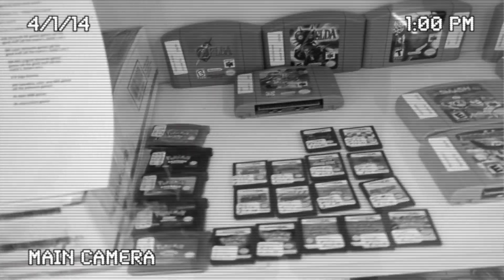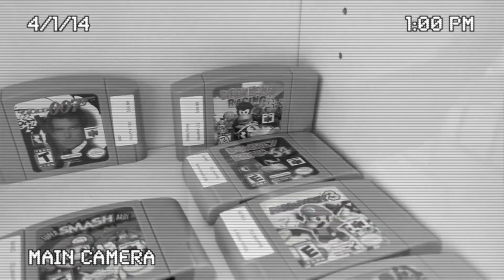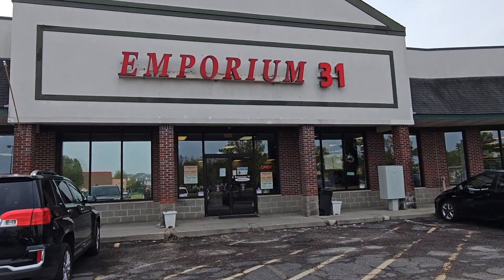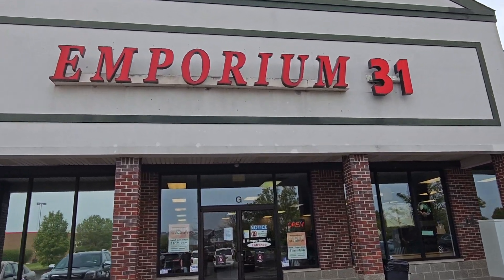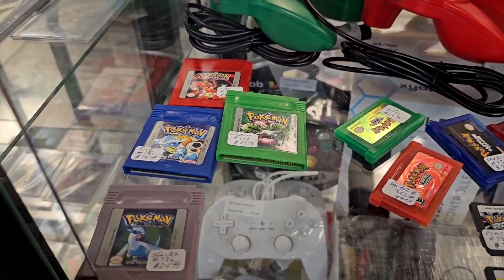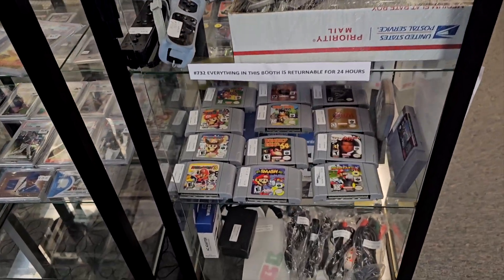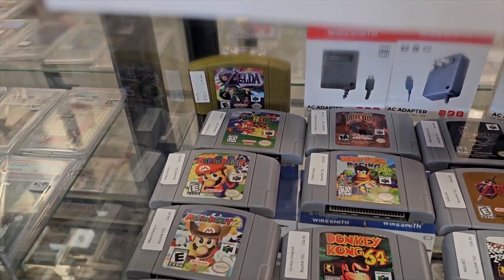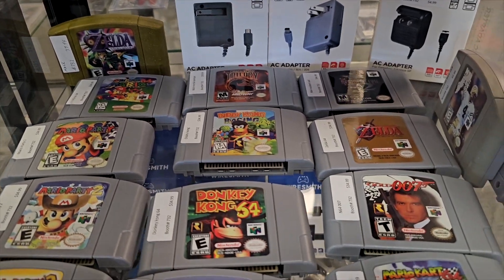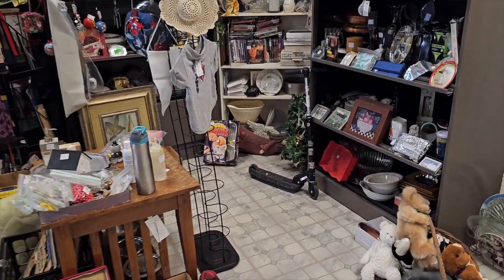Previously on retro game and toy hunt, this guy is actually selling reproductions and doesn't have it marked anywhere — no signage saying he's selling reproductions. Welcome back to yet another retro game and toy hunt. Today we're starting off at Emporium 31, a big flea market down in Greenwood, Indiana, and right off the bat we've got a bunch of fake games — a case filled with fake Game Boy and Nintendo 64 games, probably from the same guy. No signage saying these are reproductions, so I can only assume this is just a shitty reseller trying to make a quick buck off unsuspecting people.